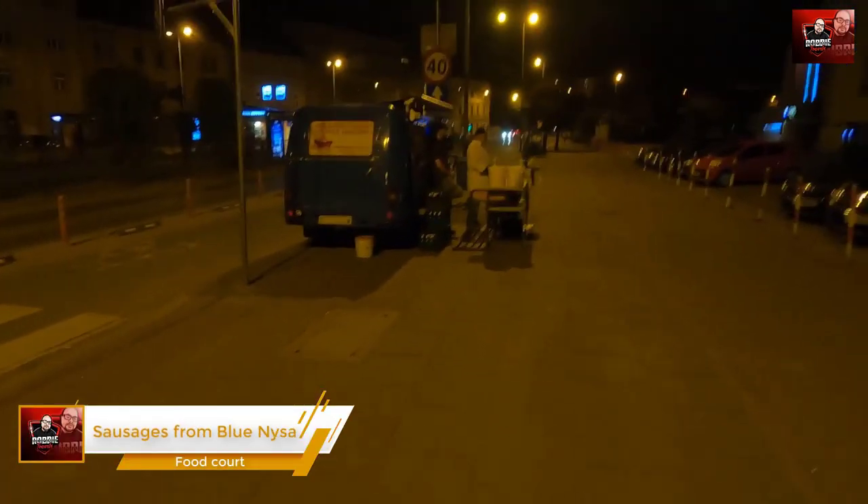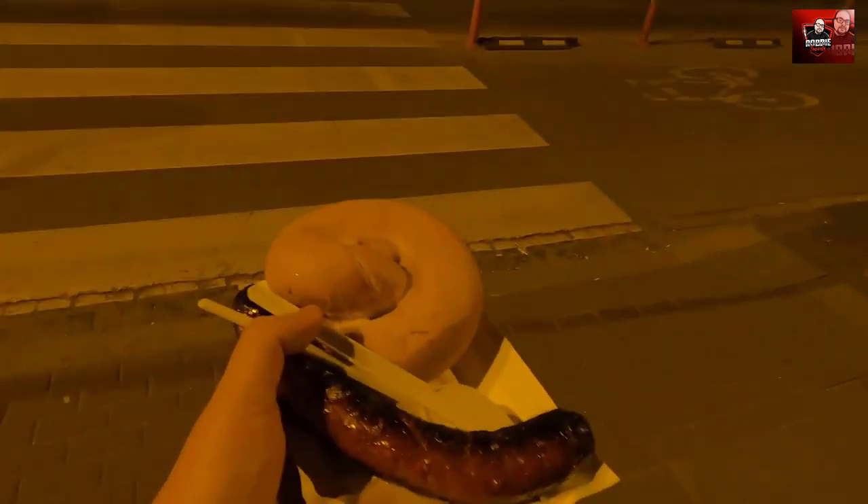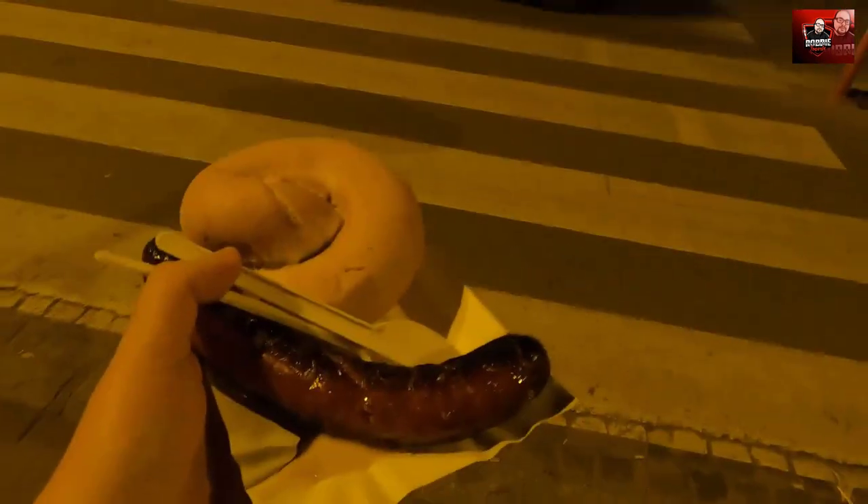Let's try this amazing sausage here. It's from this place — it's been here for 29 years and apparently it's one of the best you can find in all of Krakow. So let's dig in. That sausage, man. So great. The only way you can eat it, just like this. Delicious.